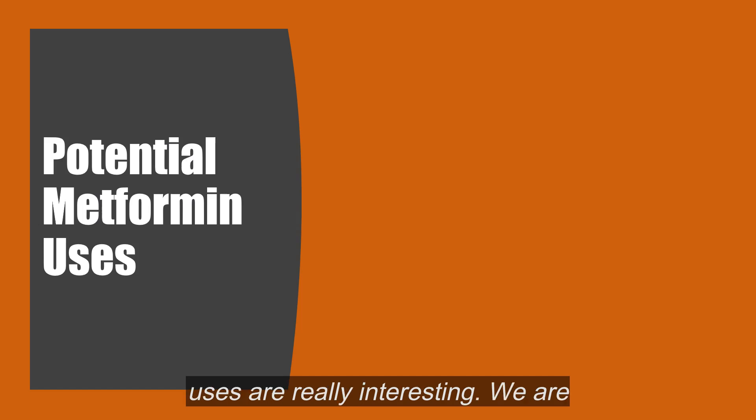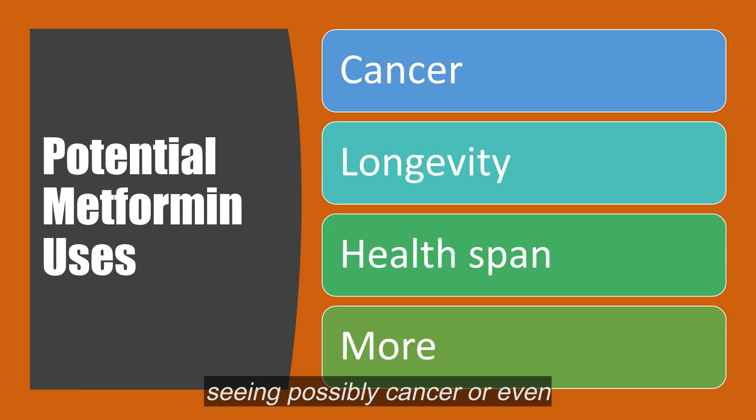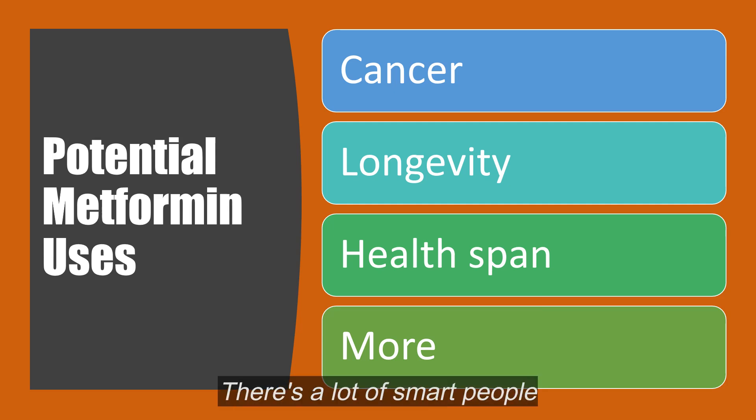Potential metformin uses are really interesting. We're seeing possibly cancer, or even longer survival once diagnosed with cancer. Longevity, meaning we could live longer. Healthspan — not only do we live longer, but we're more active and able to function while we're living, not just spending those last 20 years in a nursing home. There's a lot of smart people studying metformin right now, and more potential uses coming down the pipeline.